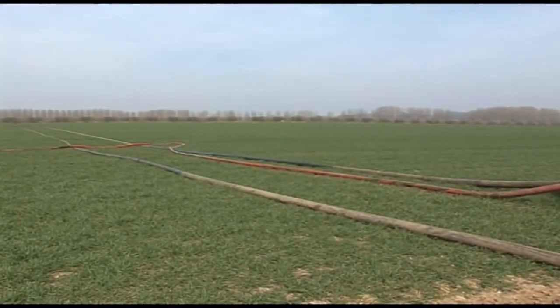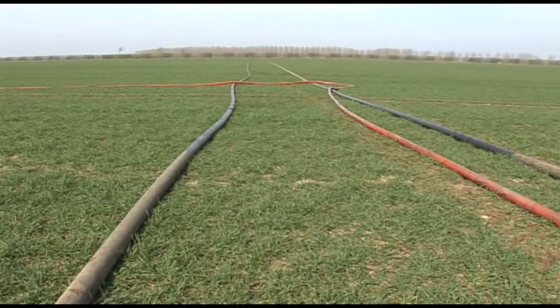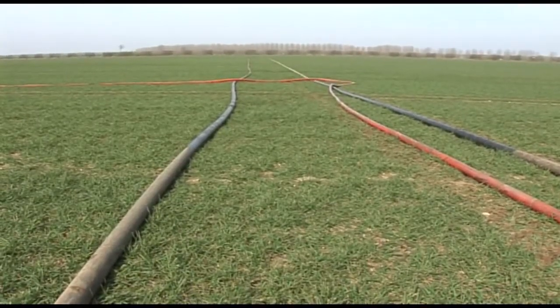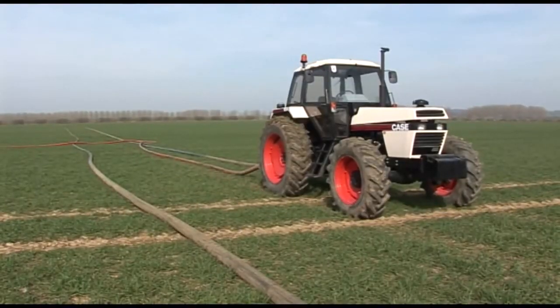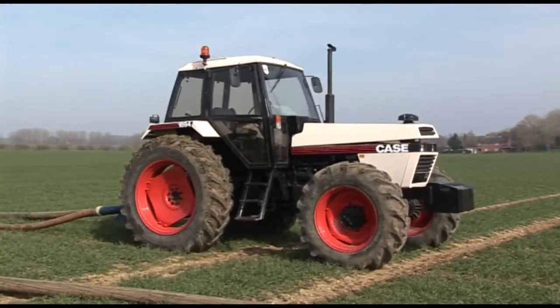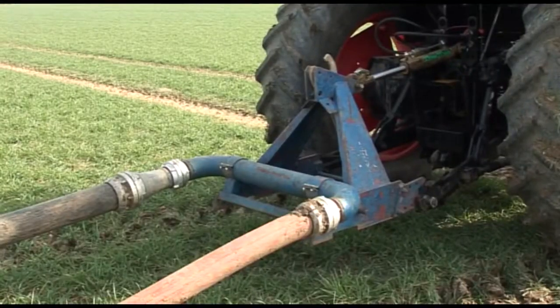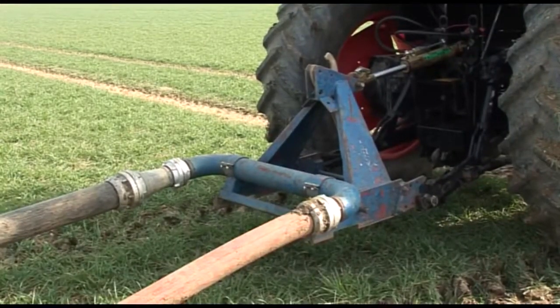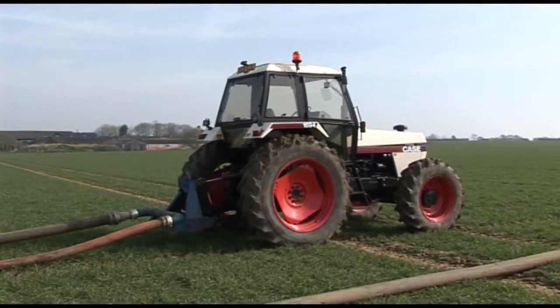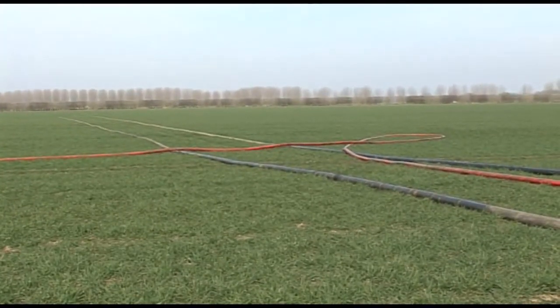The main supply pipe is laid out across the middle of the field, 90 degrees to the tram lines. A 1982 112 horsepower Case 1694 is used to move the supply pipe across the field onto unspread land, using a drag loop or cow horn, which allows it to be dragged without restricting the flow of slurry. This keeps the pipe straight so that it doesn't roll or twist.